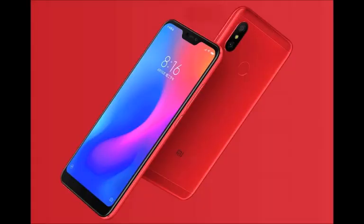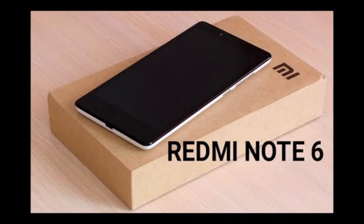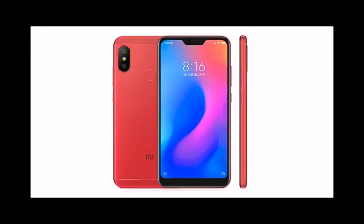It has a 20 MP Sony IMX 376 selfie camera with f/1.75 aperture. The Mi A2 Lite is backed by a 3,010 mAh battery. Connectivity options include 4G LTE, Bluetooth v5.0, dual-band Wi-Fi, Miracast, an IR emitter, and USB Type-C.